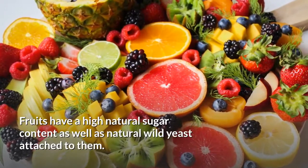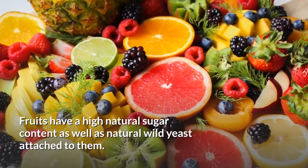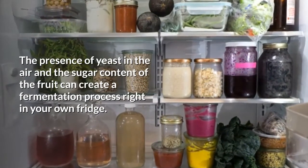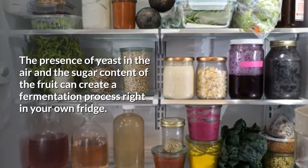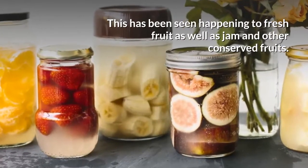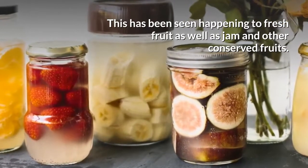Fruits have a high natural sugar content, as well as natural yeast attached to them. The presence of yeast in the air and the sugar content of the fruit can create a fermentation process right in your own fridge. This has been seen happening to fresh fruit as well as jam and other conserved fruits.